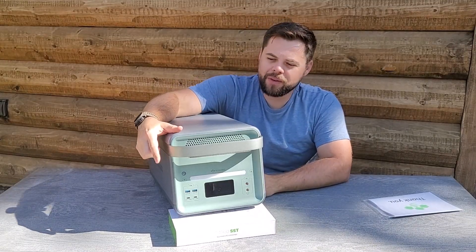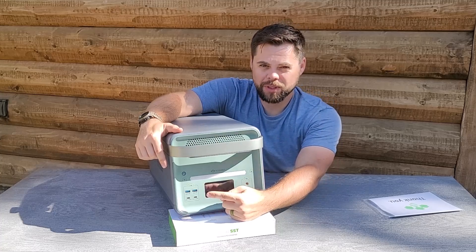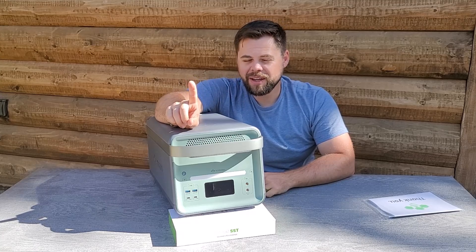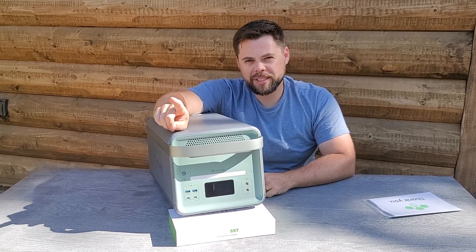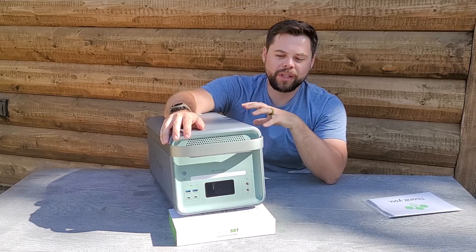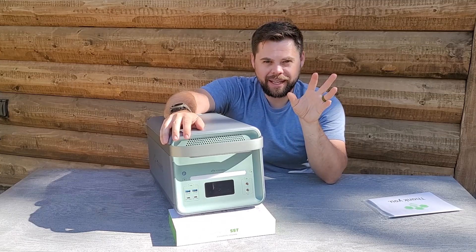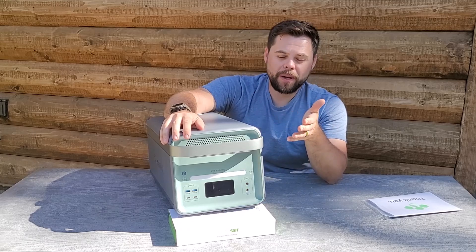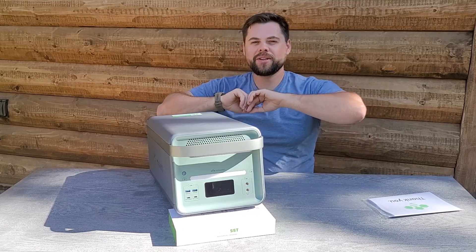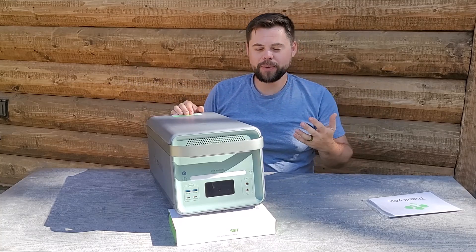On the front you have the power button, the Wi-Fi button, and the screen, along with DC 5521 barrel connectors and USB ports: two USB-A both rated 3.0, one USB-C rated to 100 watts output, and one USB-C rated to 20 watts output. There's also a light bar which is actually pretty dim — I prefer that. I don't like a huge bright flashlight on these; I want ambient light that doesn't blind me, especially while looking at the screen.